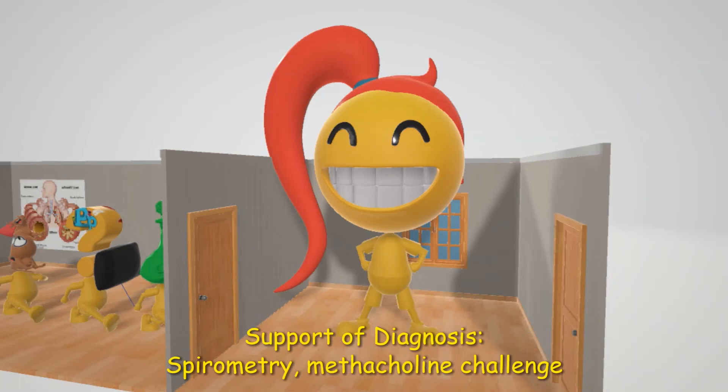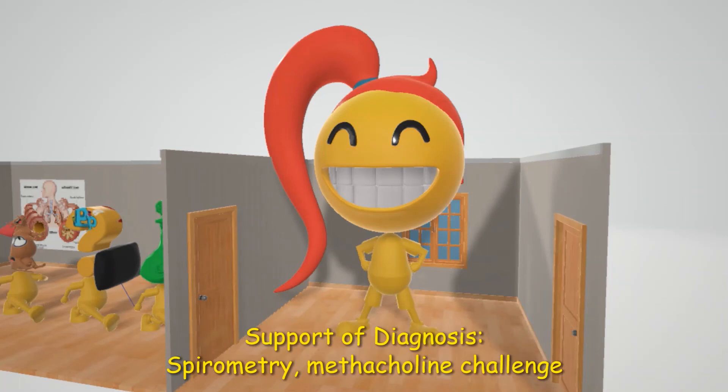We're going to end this video by making a few points about diagnosis and treatment. Diagnosis of asthma is supported by spirometry and methacholine challenge. This is a medical test used to assist in diagnosing asthma in which a patient breathes in methacholine, which provokes airway obstruction, and asthmatic patients will react to a lower dose.